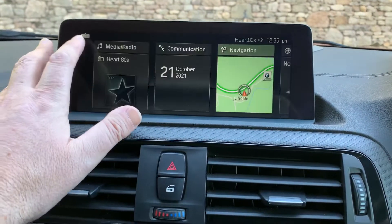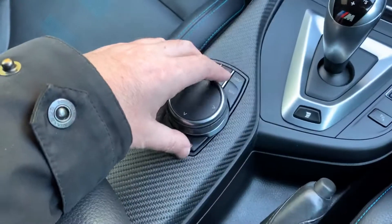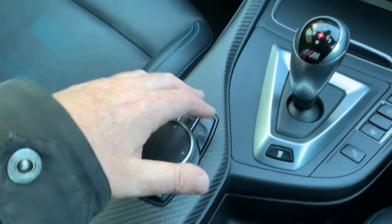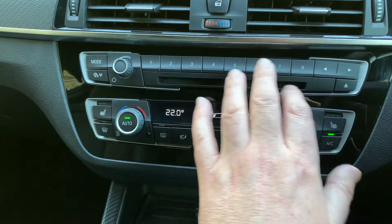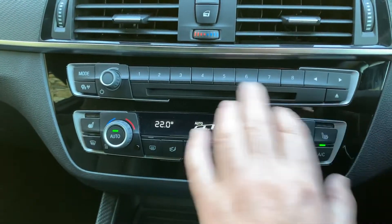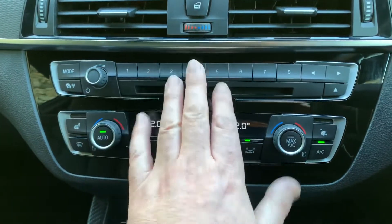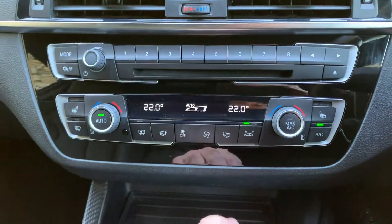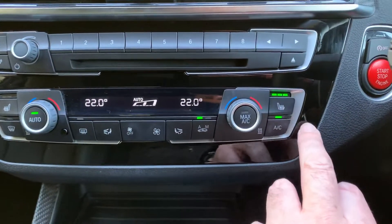The system is controlled either via the touchscreen or from the iDrive controller with little shortcut buttons. You've got twin vents and favourite buttons so you can program places and numbers. There's still a CD player on this car — one of the few you see nowadays. Dual zone climate control and three-stage heated seats as well.